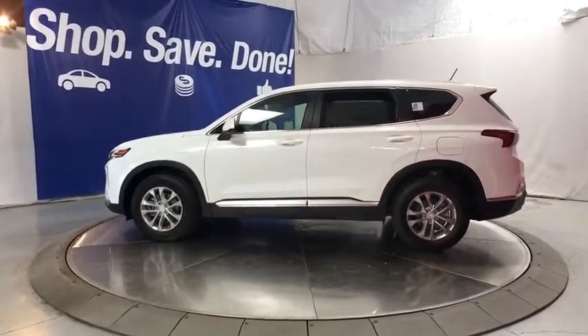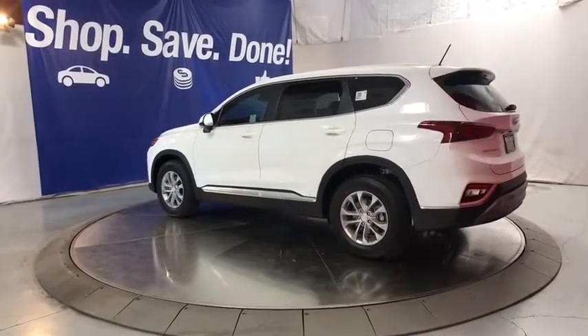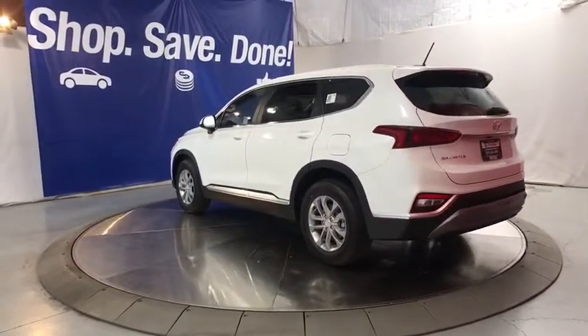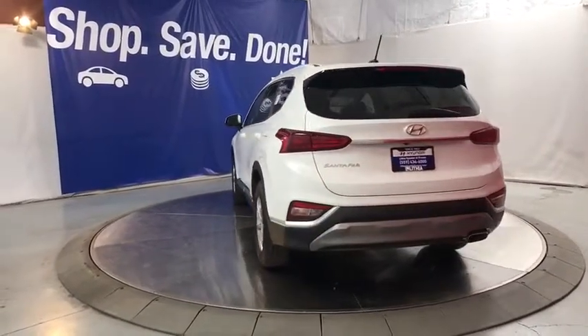Aluminum wheels. Rear defrost. Auto-off headlights. AM-FM stereo radio. Front-wheel drive. Bucket seats. Child safety locks. MP3 player. Electronic stability control.